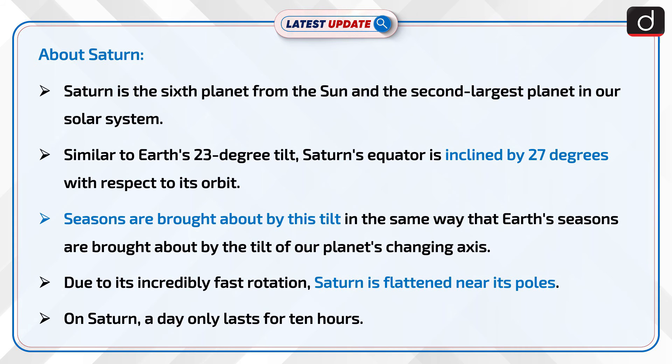Saturn is the sixth planet from the sun and the second largest planet in our solar system. Similar to Earth's 23-degree tilt, Saturn's equator is inclined by 27 degrees with respect to its orbit. Seasons are brought about by this tilt in the same way that Earth's seasons are brought about by the tilt of our planet's axis.